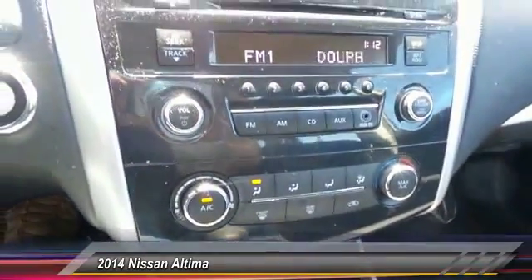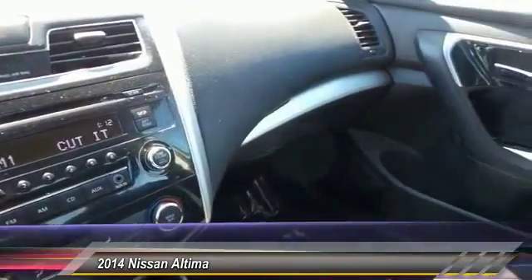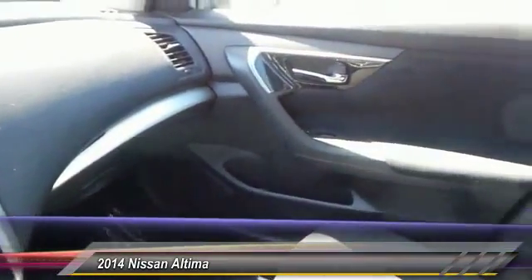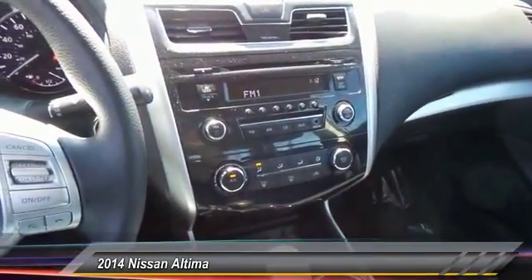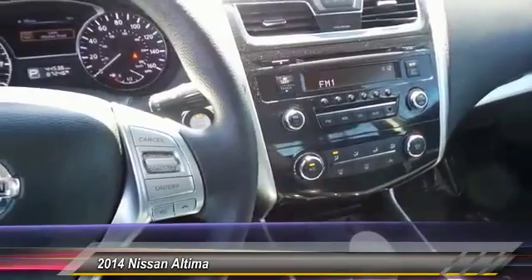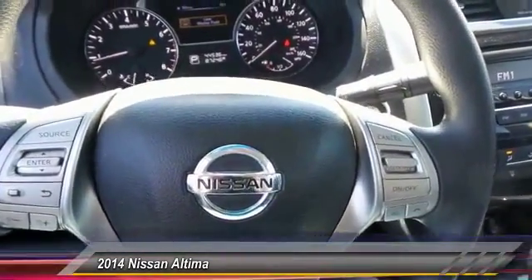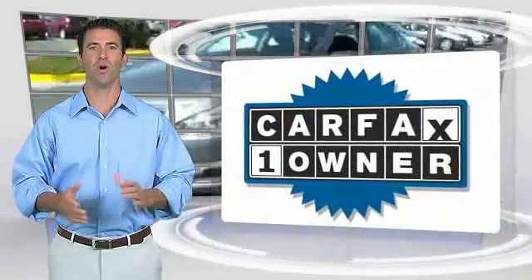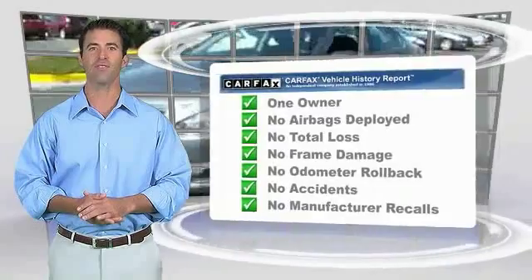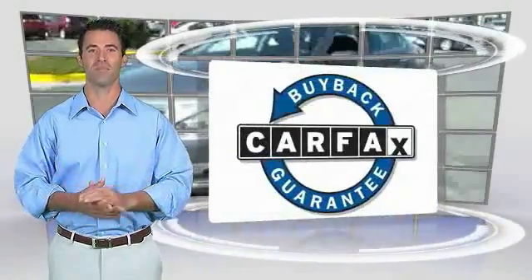So call or drop in for a test drive today. This is a one-owner vehicle with the Carfax Vehicle History Report. Be sure to find a complimentary copy of this report online or contact the dealership. This vehicle qualifies for the Carfax Buy Back Guarantee.